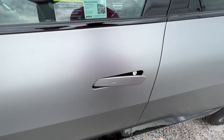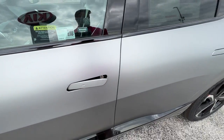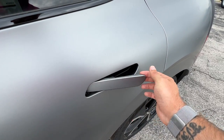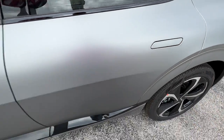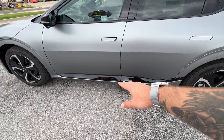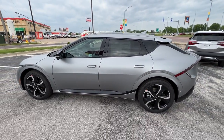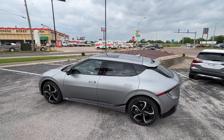This is a keyless entry button right here — you can press this to lock or unlock the vehicle. You can see this is flush right here too; all you have to do is press and then pull like so. We also have those black accents on the trim down below. We get a nice large wide sunroof up above.